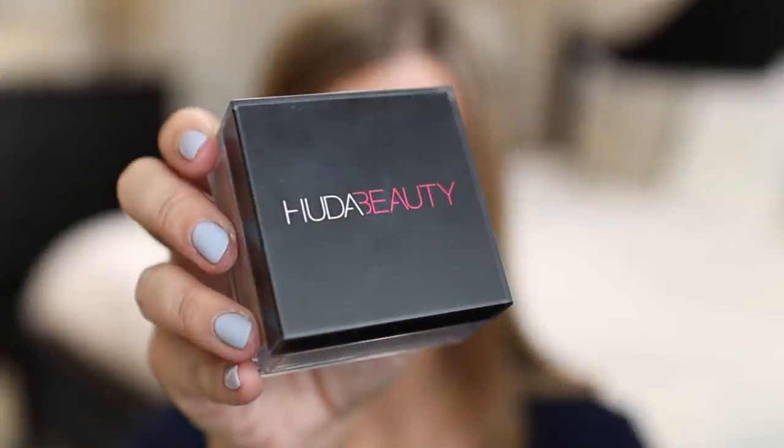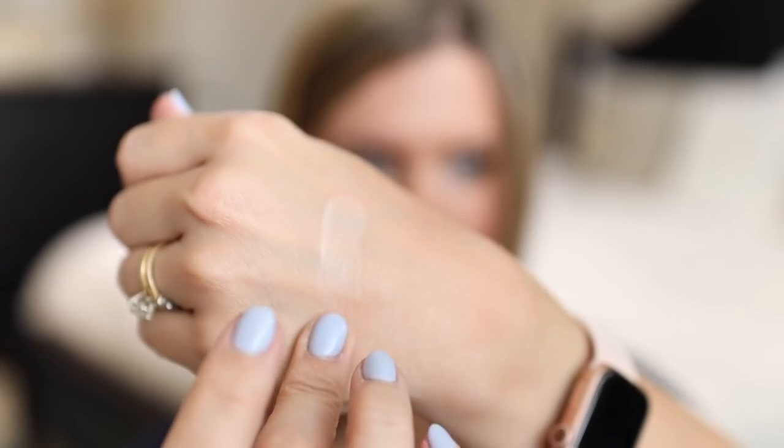This is the Huda Beauty Easy Bake Loose Baking and Setting Powder. It's $34 for 0.71 ounces. There are eight shades and I'm in the shade Pound Cake. This is very finely milled. Now I don't bake with this — I just use it the same as any other setting powder. It's great for my under eye area as well as on my face. I was kind of scared to try this at first because I thought it would be a disaster under my eyes, but it's actually really nice there and on the face. It blurs and smooths, and it's one of the most flattering powders on my face that actually controls shine for a long period of time in hot weather. Skin is so individual, but these all work really well for me and there's something here for a variety of skin types.